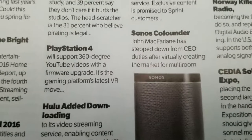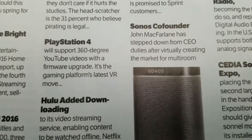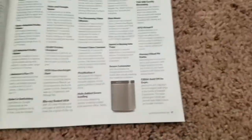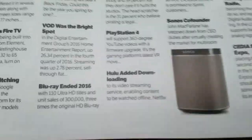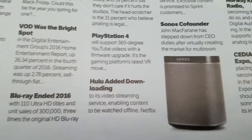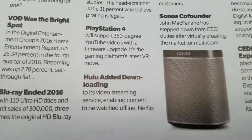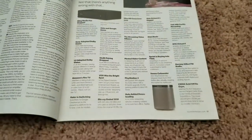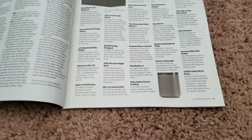PlayStation 4 will support 360-degree YouTube videos with a firmware upgrade — it's the gaming platform's latest virtual reality move. I'm glad I got the PlayStation 4 when it dropped in price after the PS4 Pro came out. I'm going to be able to do YouTube videos in 360 degrees now. You'll be able to see my whole setup in 360-degree panoramic videos soon. I'm going to have to stop here and do another video on the next stuff — we'll be back, thank you.